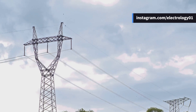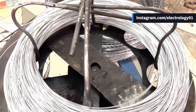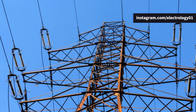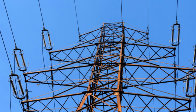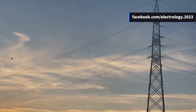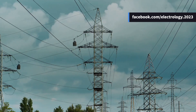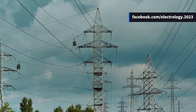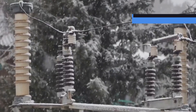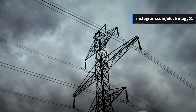Ground wires are typically made of galvanized steel, steel-reinforced aluminum, or aluminum-clad steel. These materials offer the mechanical strength to withstand tension and wind, while also providing the conductivity needed to safely carry lightning current. Since they sit at the topmost position, they also need to survive years of exposure to rain, sun, wind, and sometimes even snow or ice — no luxury life for this wire. It's got to be a true warrior.